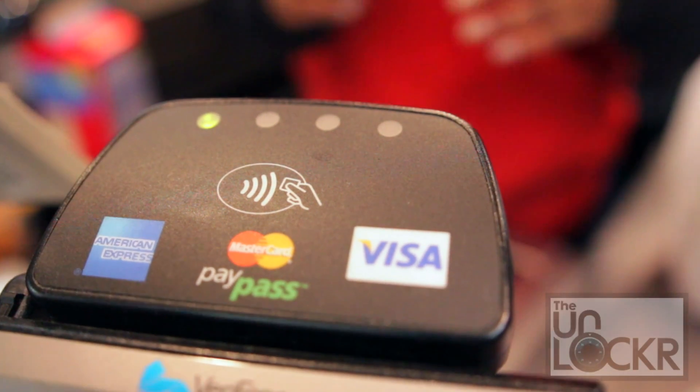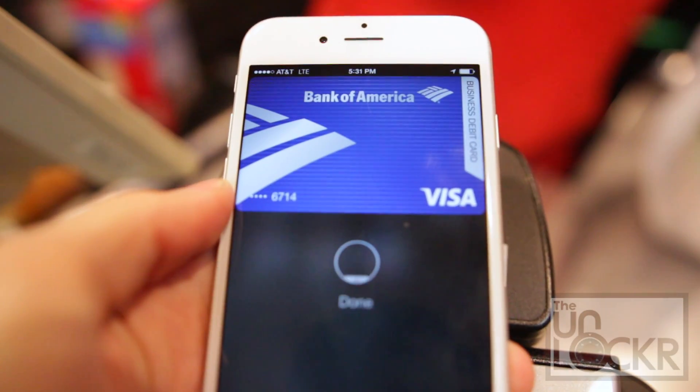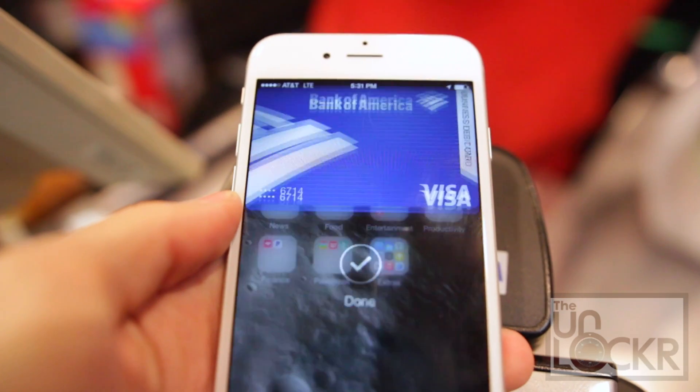To use Apple Pay, find any terminal with the tap and pay symbol and simply hold your phone to it when asked to pay. You'll be prompted to use your fingerprint or pin to confirm. That's all there is to it, really. Now go out and confuse the hell out of cashiers across the nation.